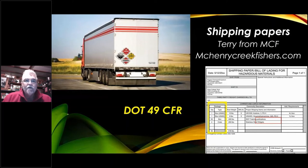Hello, this is Terry with McHenry Creek Fishers. Let's talk about shipping papers — bill of lading, hazardous waste manifest, there's various kinds. If you work around the docks unloading trucks, bringing off some drums, some totes, cases of any kind of hazardous material, you need to know how to recognize what's on that shipping paper. This is not a DOT class to teach you how to write a shipping paper — this is just for recognition, how to match up that shipping paper to the load that you're bringing in.